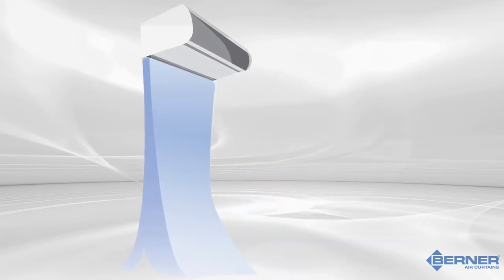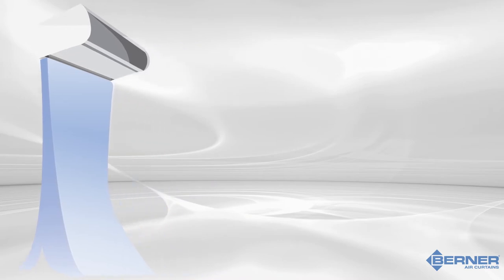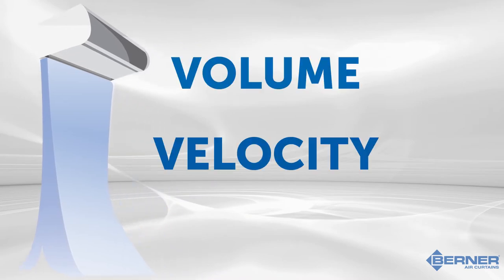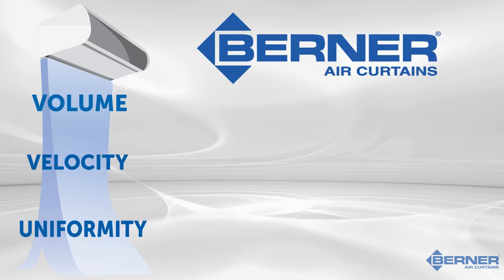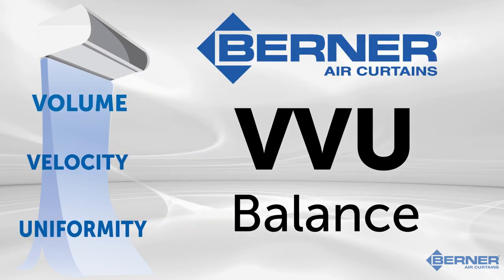The air stream that is created is made up of the proper balance of three things: volume, velocity, and uniformity. Through performance testing and research, Berner's air curtains are designed to provide the proper VVU balance required to create an effective air seal.